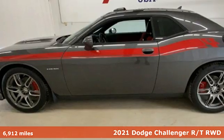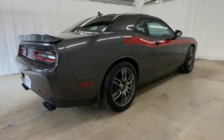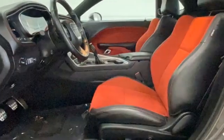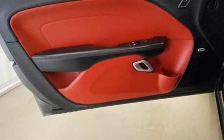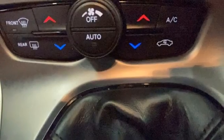It boasts an impressive list of features like these: V8 engine, rear wheel drive, manual transmission, aluminum wheels, external memory control, doors and push button start proximity key, dual zone climate control, voice activation, manual tilting steering column, wireless phone connectivity and streaming audio.